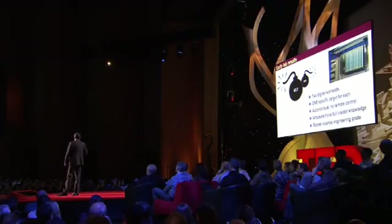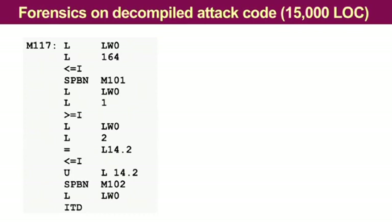If you have heard that the dropper of Stuxnet is complex and high-tech, let me tell you this: the payload is rocket science. It's way above everything that we have ever seen before. Here you see a sample of this actual attack code. We are talking about around about 15,000 lines of code. Looks pretty much like old-styled assembly language.